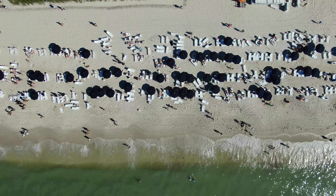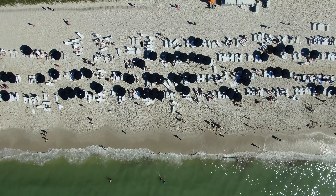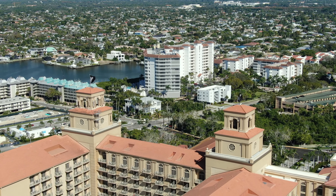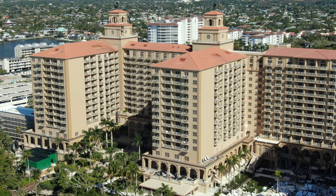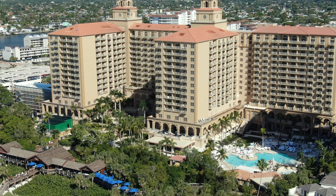The Ritz reopened last July after an extensive renovation, expansion, and repairs addressing damage from Hurricane Ian. It now boasts the new Vanderbilt Tower and Club Lounge, which we'll talk about later, and has 474 guest rooms and suites.